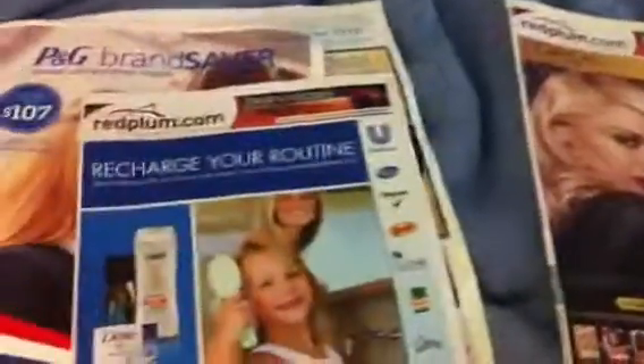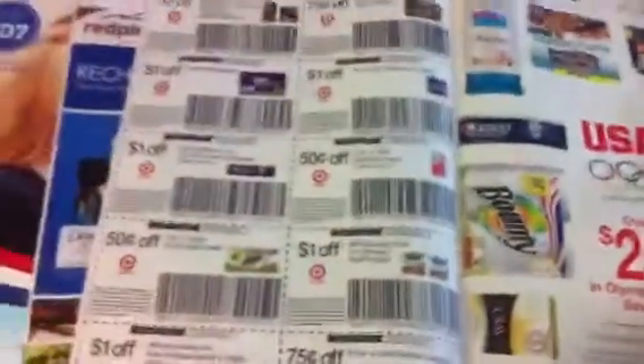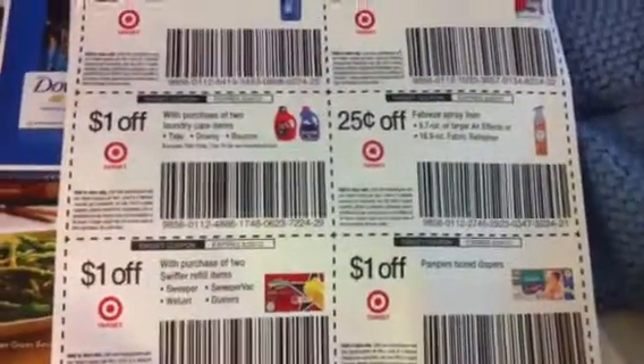What I'll do is a preview of what is in the P&G Brand Saver and what is in the Red Plum Unilever, because there are some really good coupons in both. They also have the Target 'Save Like a Champion' P&G coupons — I'll go over these real quick.